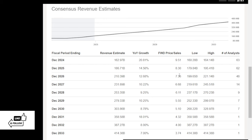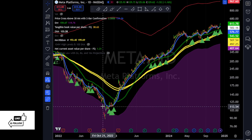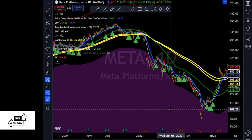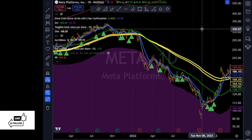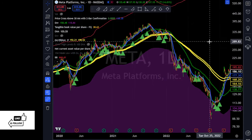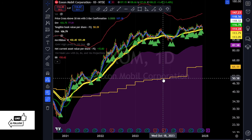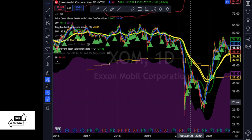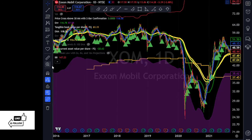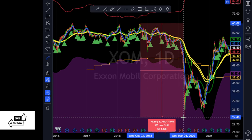Those are two examples — again we're just trying to reinforce what it looks like when companies are beaten up and probably deep value. The third example I'm going to give is Exxon Mobil. Exxon Mobil also sold off hard in 2020 — from the highs to the lows it was down over 60%.